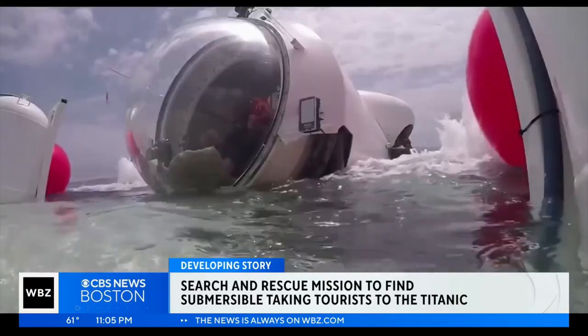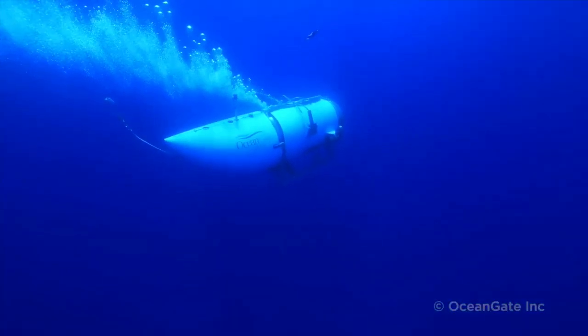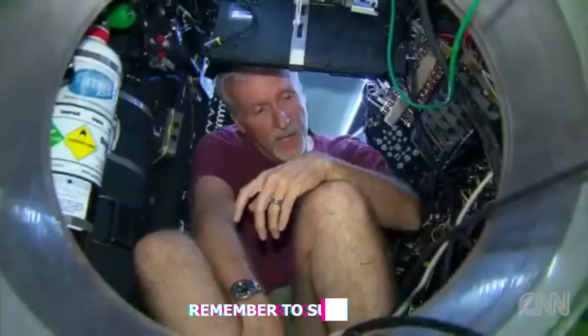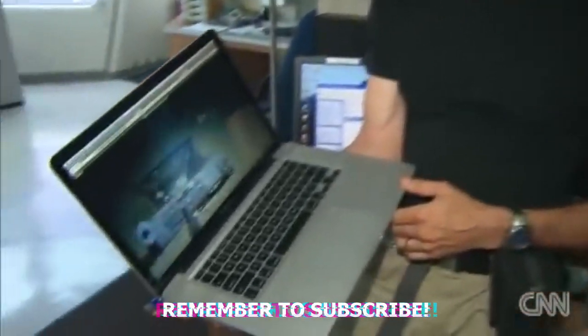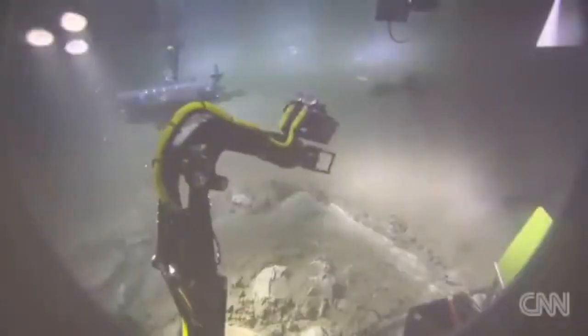As the recovery mission gets underway following the devastating news of the presumed death of the five crew members aboard OceanGate's Titan submersible, questions are surfacing within the engineering community regarding the structural integrity of the vessel, particularly when compared to other submersibles that have undertaken the Titanic expedition. Deep-sea exploration, typically viewed as a routine scientific endeavor, has been thrust into the spotlight as experts seek to understand how such a catastrophic event could have unfolded.